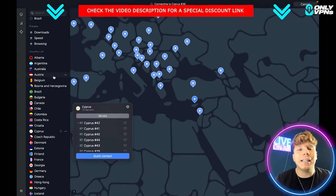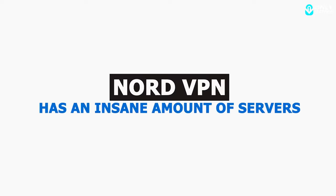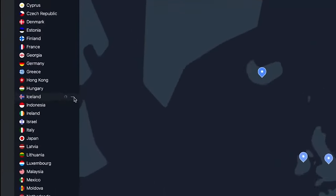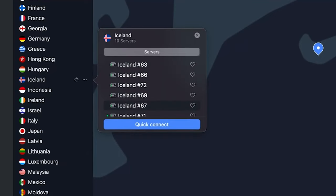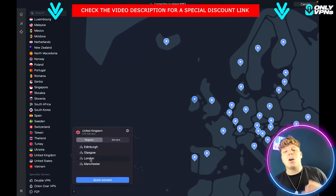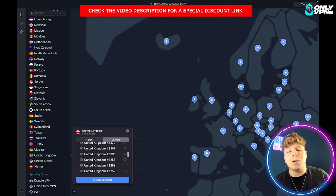One great thing about NordVPN is they have an insane amount of servers. You can see how many countries are available — I think it's over 5,000 total. Click on Iceland and see how many servers they have there; Ireland has so many as well. In the United Kingdom alone, I think there's over 100 servers. It just goes on and on.